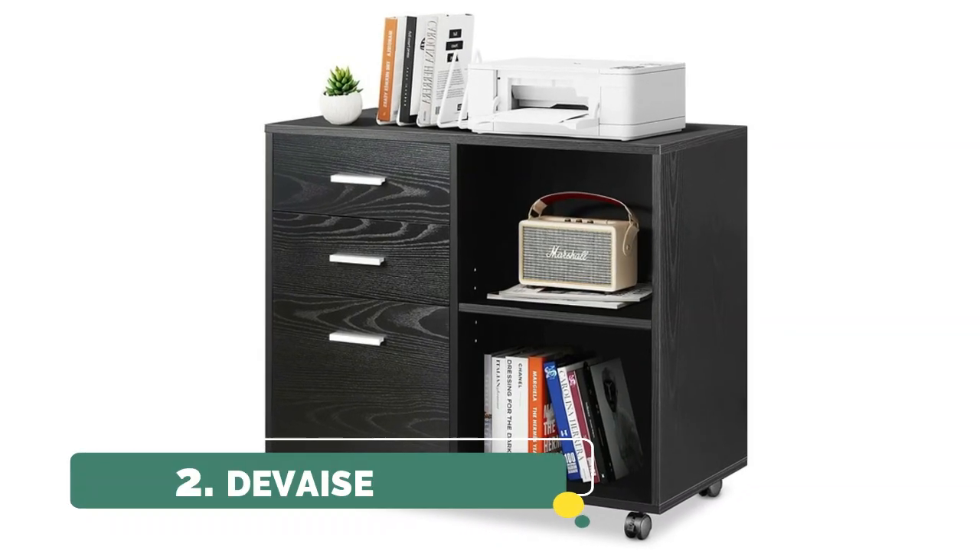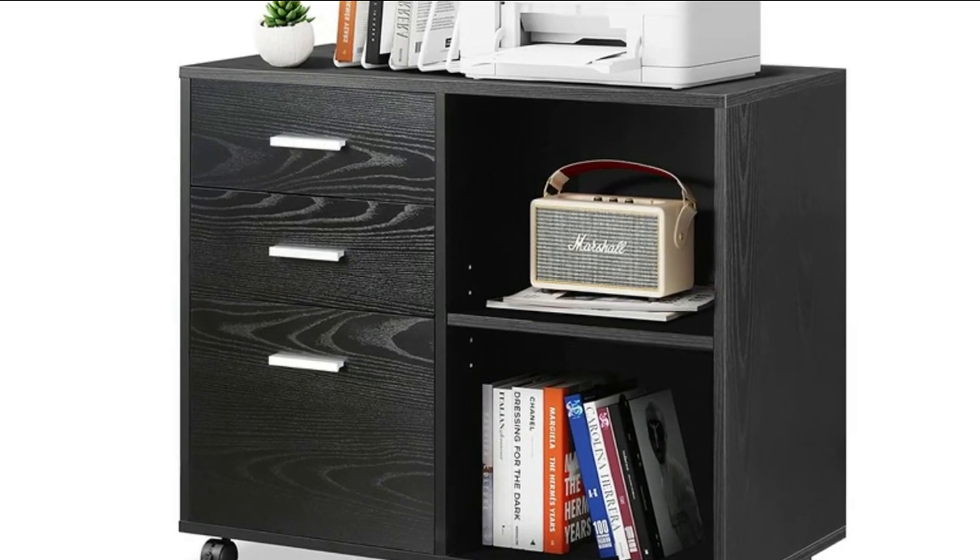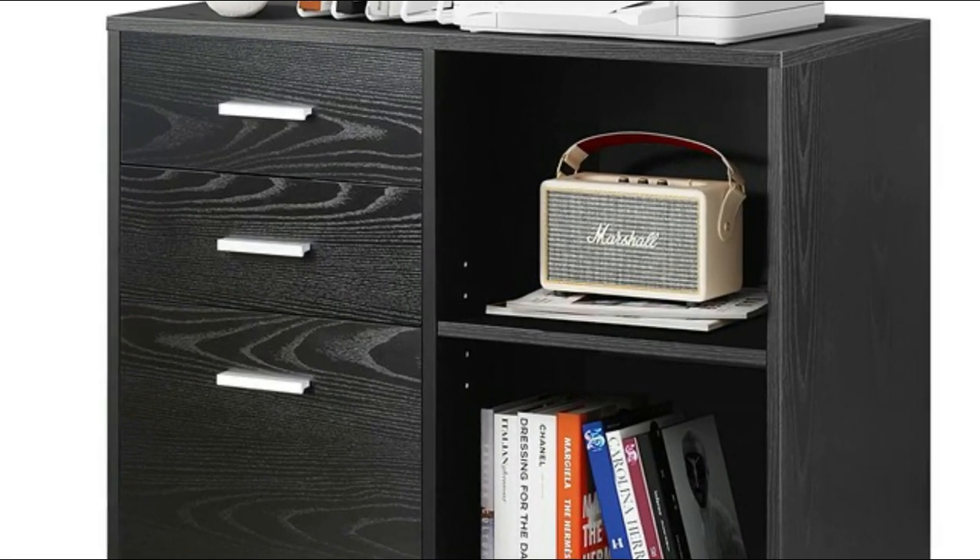Number 2: DeVaze. The spacious desktop can hold your printer or scanner, while open storage shelves can easily isolate the space according to your usage.